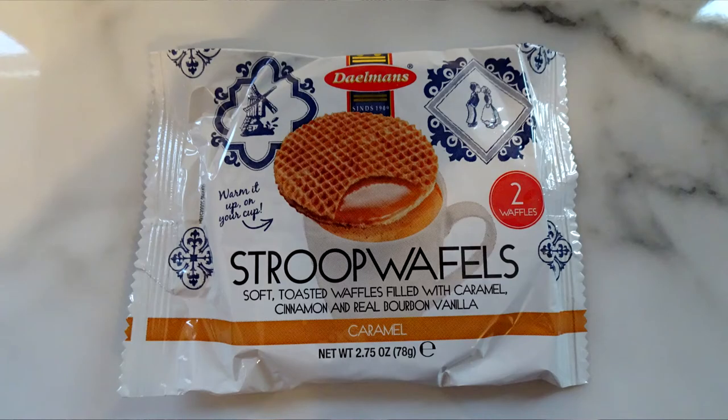Stroopwafels! Everybody loves a stroopwafel — anyone that's been in a coffee shop anywhere in the UK has seen these. I believe what you're meant to do is put them on top of your hot coffee, tea, hot chocolate — whatever your warm beverage of choice is. It lets the inside caramel layer melt a little bit, so it becomes all gooey rather than harder. We'll be having those with a brew.